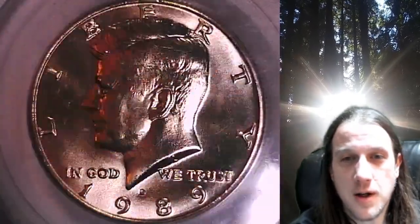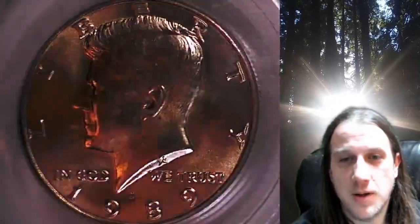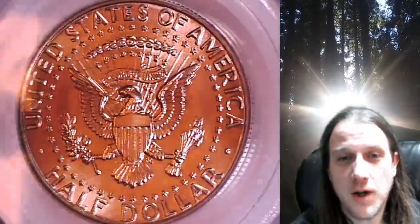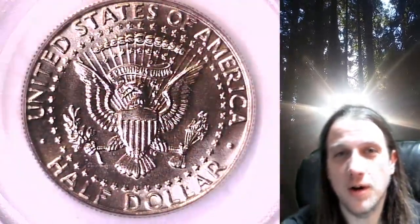This half dollar is going to go up for sale on my eBay store. You can find a link in the description below the video — it'll take you to this exact coin on eBay. Once there, you can also find over 5,000 PCGS graded coins for sale in my eBay store. Thanks everyone for watching, have a great week, and I'll see you all in the future.